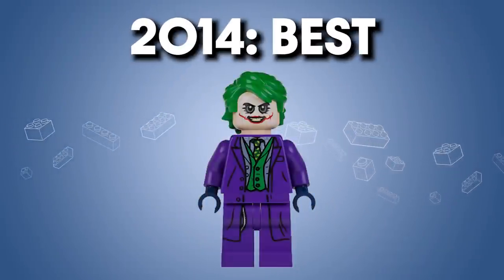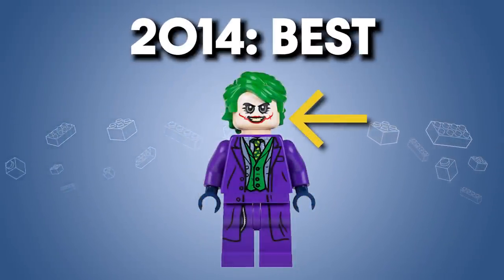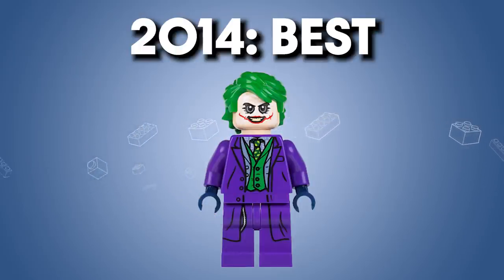How about 2014? It's kind of no contest — the best is the Dark Knight Joker figure. This has an outstanding print with the makeup lines on the face, the coat printing on the legs, and every detail feels right in place. I'm really impressed Lego was able to import the horror-esque design of the Dark Knight Joker and transform it into the more cutesy Lego style without losing the core element of the character. That's really good design work.